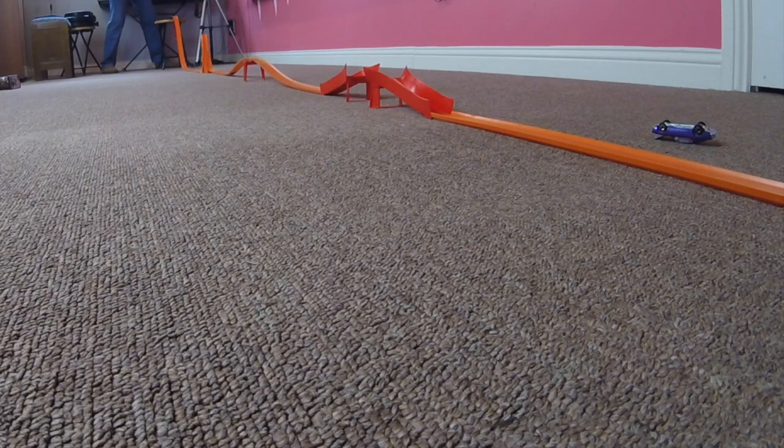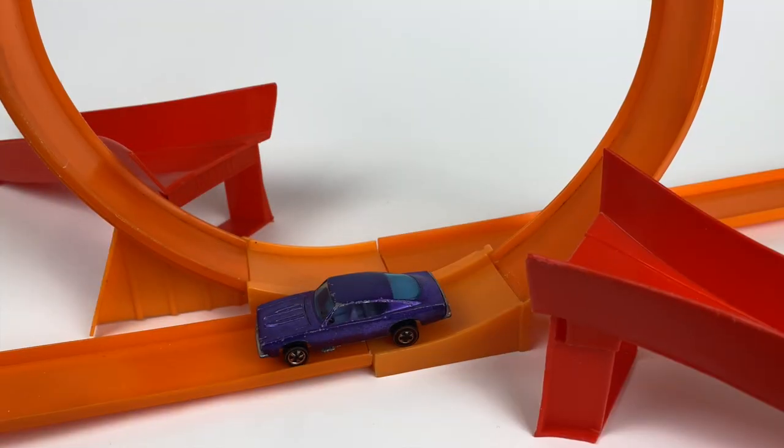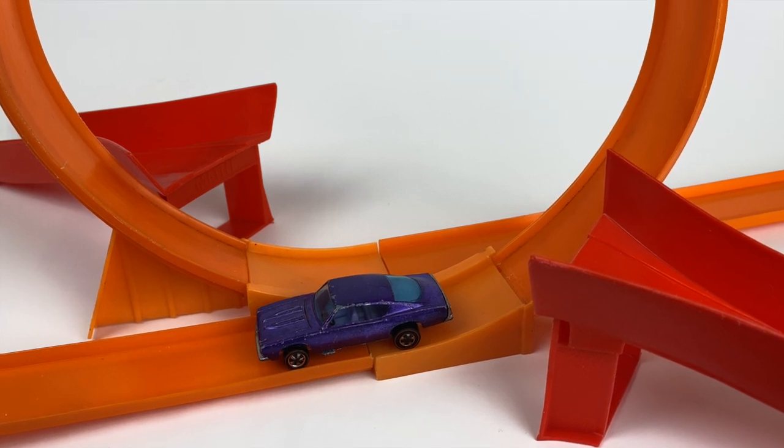Unbelievable. What a great wipeout. And there you have it — the custom Barracuda on the stunt action set.